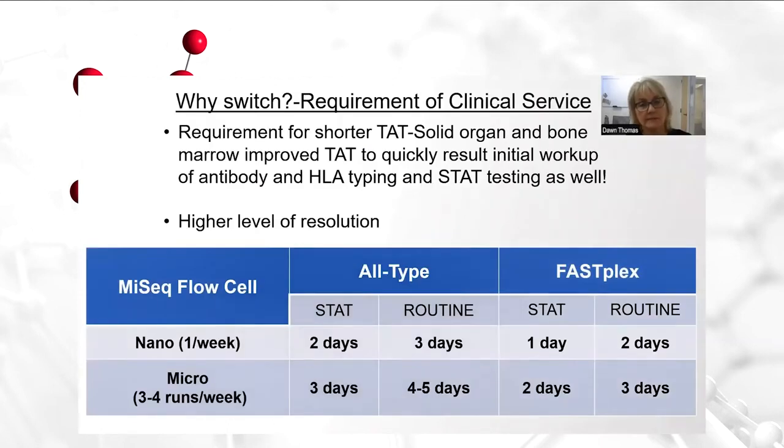We had to really ponder why we would switch. We already have a really good NGS platform in place with the traditional all-type, but what we found is that as a requirement of our clinical service, we do need shorter turnaround times for both solid organ and bone marrow workups, so that we can quickly result their initial workups. Comprehensively, we are reporting antibody and HLA typing, and we are also able to provide stat testing with this new typing product, all-type FastPlex.